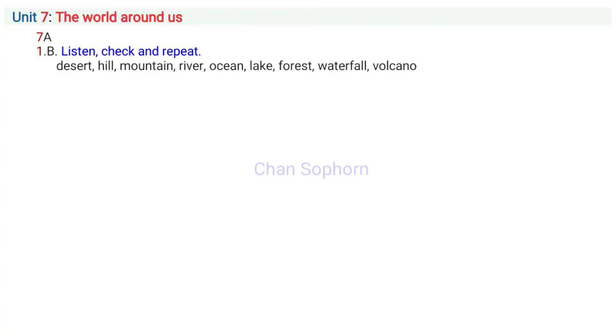Unit 7, Part A, Activity 1b: Listen, Check and Repeat.